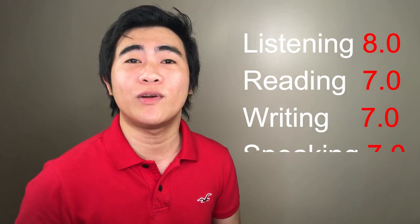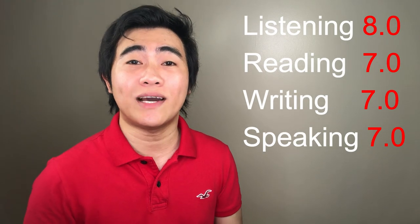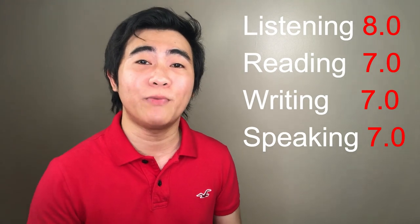If you manage to move one level up to CLB level 9 — that is 8.0 in listening, 7.0 in reading, 7.0 in writing, and 7.0 in speaking — your CRS score will drastically increase from 348 all the way up to 404, which is a huge increase of 56 points.